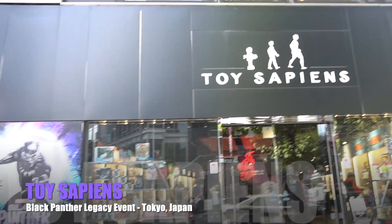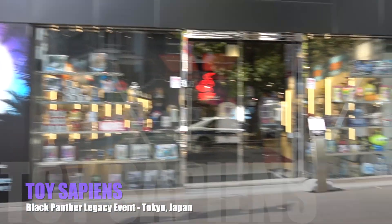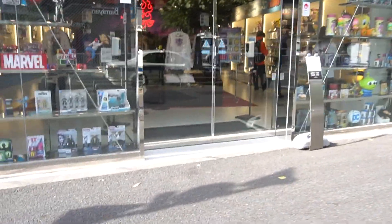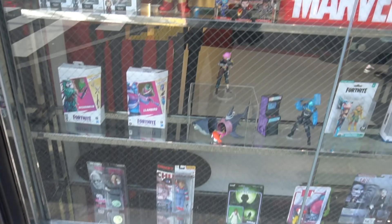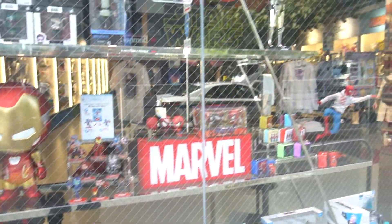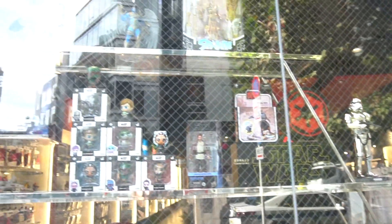I've arrived at Toy Sapiens for the Black Panther legacy event. Let's see what they have on display here to celebrate Wakanda Forever. Just looking at the window — no Black Panther stuff here, just the regular display.